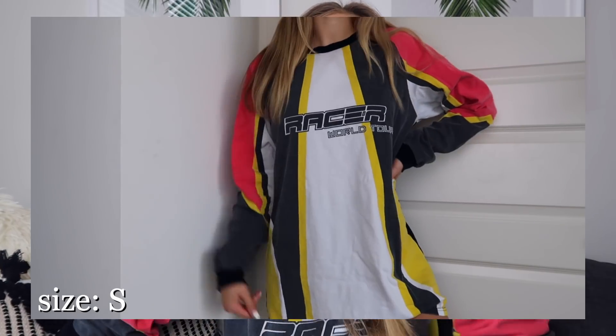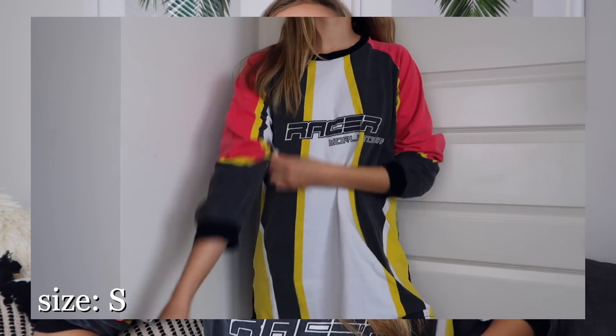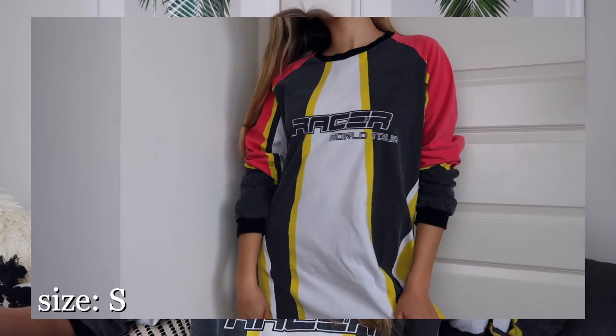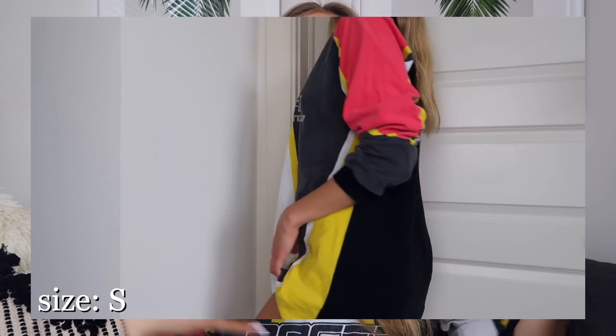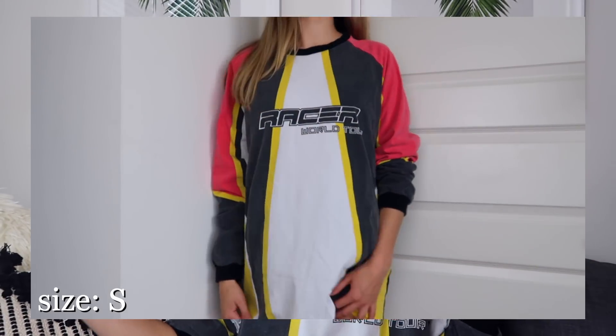I'm gonna start with stuff I got from Tiger Mist. First off is the top I'm wearing — it's technically a t-shirt dress, but I thought it would be cute either as a t-shirt dress or just with bike shorts for the summer. It's a long-sleeve, race-car-driver-vibe graphic tee. I liked the color scheme with the red, yellow, black, and white — it just says 'Racer, World Tour.'